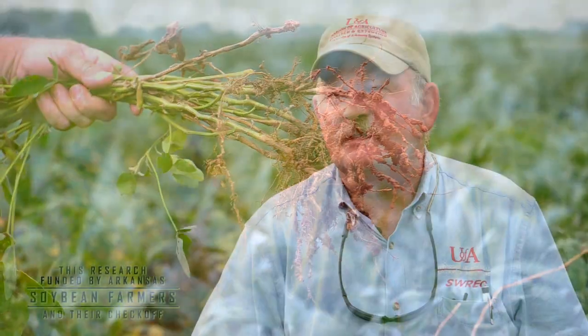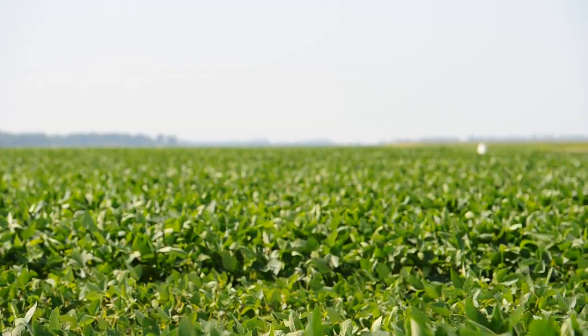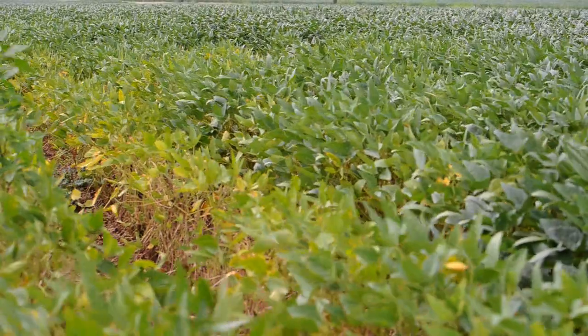There are several nematodes that are important in soybeans in Arkansas. The root knot nematode is probably the most important because it can be the harshest on the crop. Soybean cyst nematode has been a historical problem in Arkansas — it's still alive and well in the state. It's not quite as dramatic, but it certainly can get in a farmer's pocket.